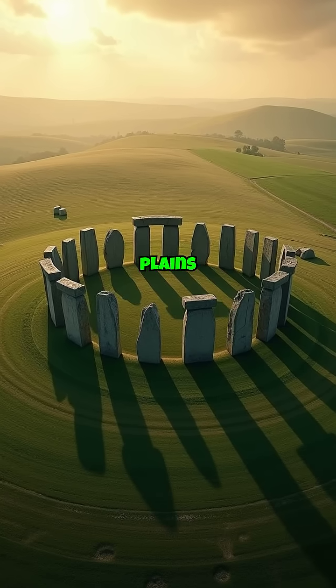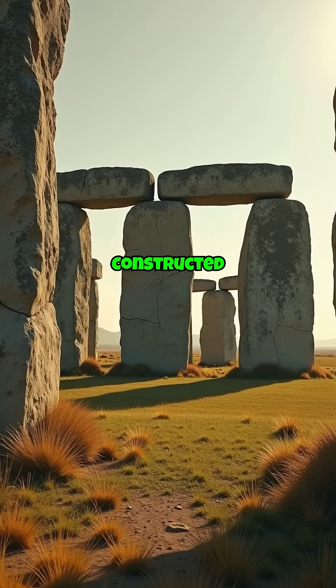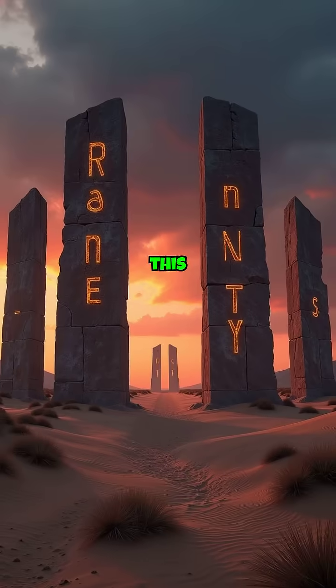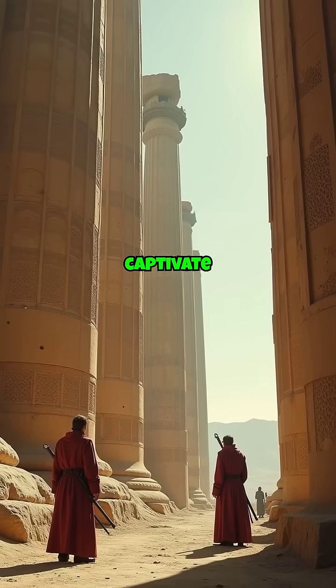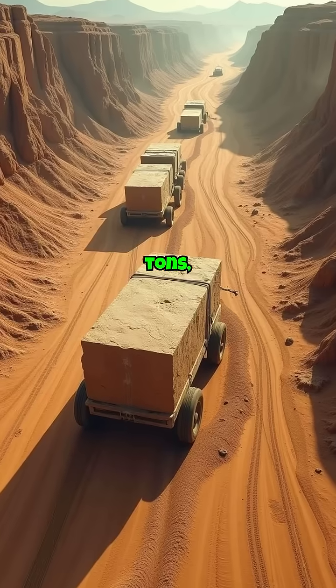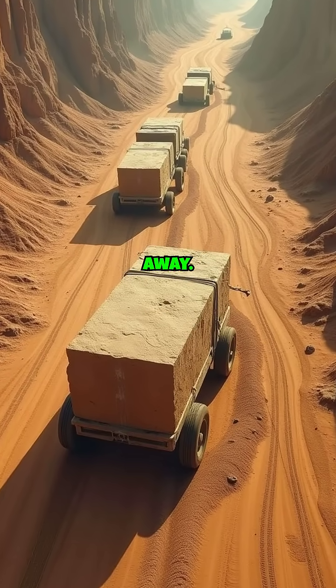Transitioning to the rolling plains of southern England, we find Stonehenge. Constructed between 3000 BC and 2000 BC, this mysterious circle of standing stones continues to captivate scholars. Each stone, some weighing more than 25 tonnes, was transported from quarries over 150 miles away.